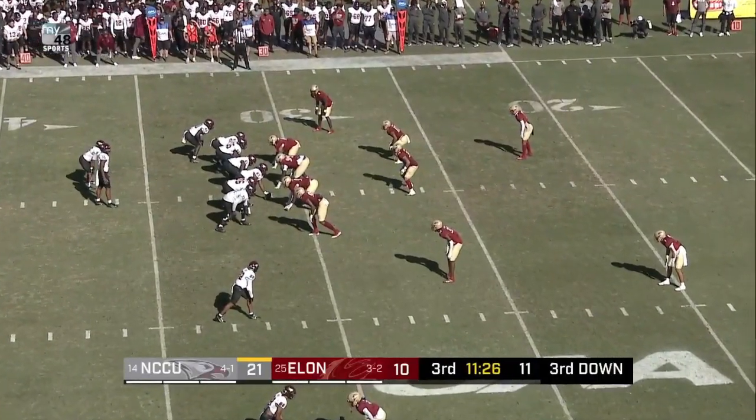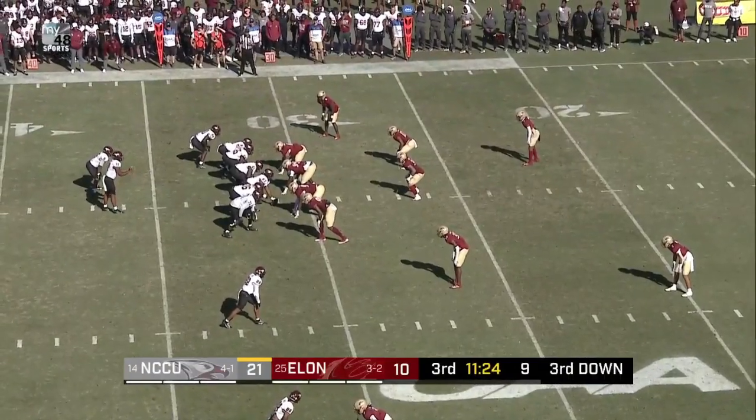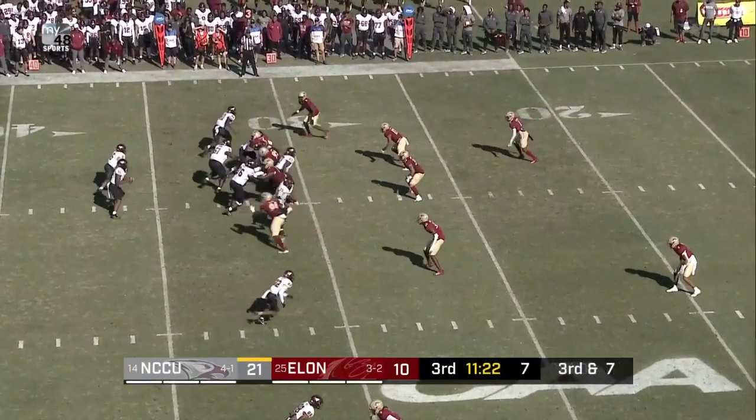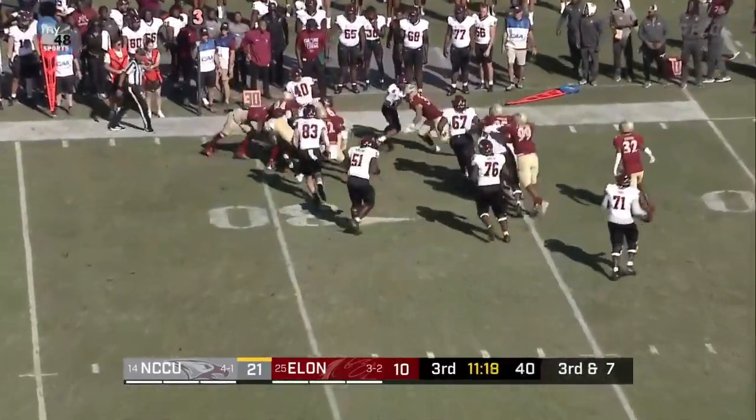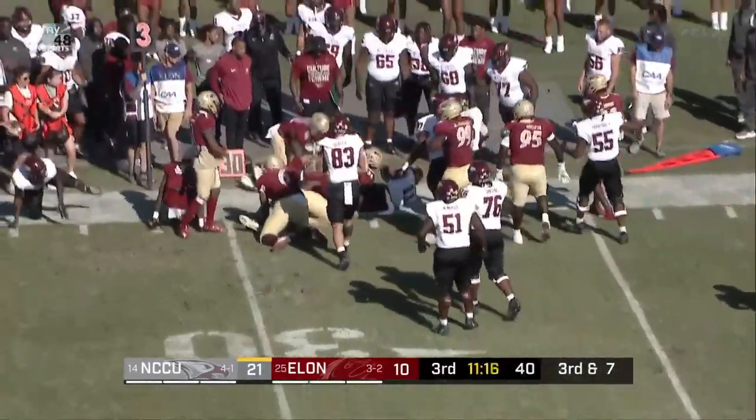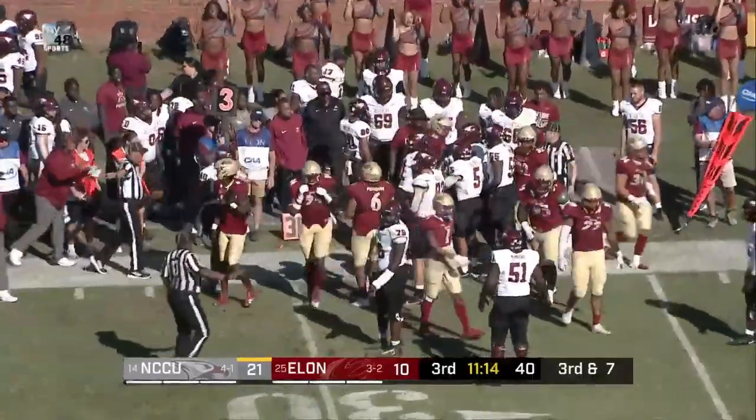Central on the afternoon — four for seven in opportunities. Snap. Quarterback design run. Richard will turn the corner inside the 30 and then knocked out of bounds at the 20.